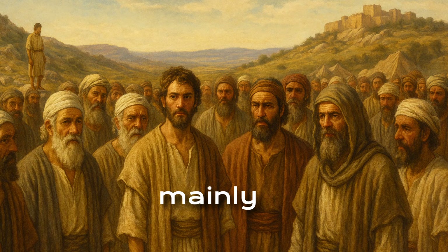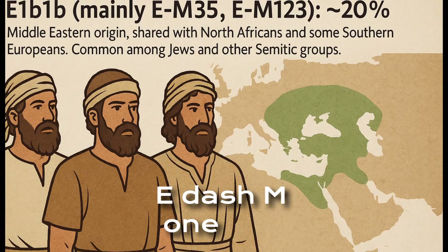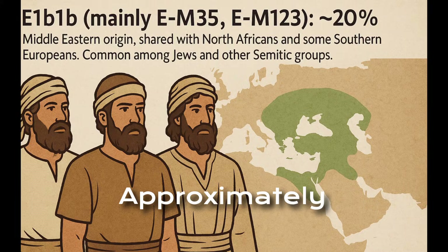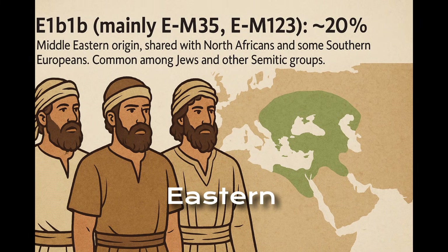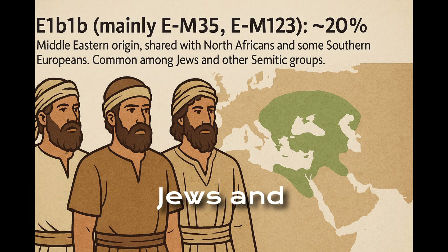E1B1B, mainly E-M35 and E-M123, approximately 20 percent, of Middle Eastern origin, shared with North Africans and some Southern Europeans. Common among Jews and other Semitic groups.